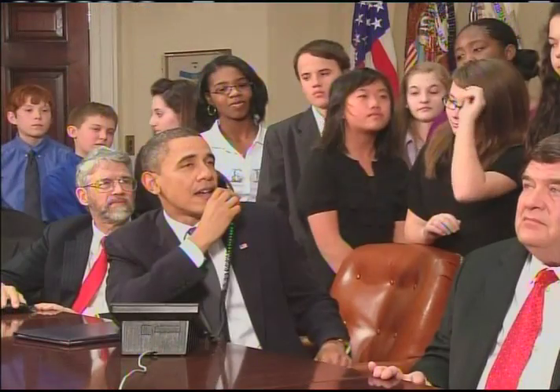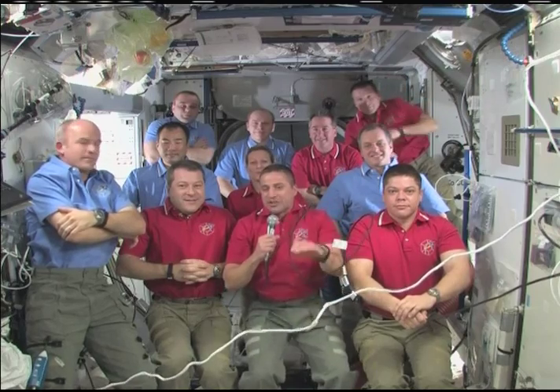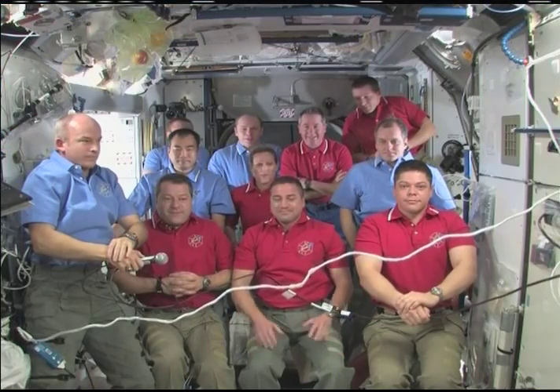A phone call from President Obama was a mission milestone. The President spoke from the Roosevelt Room of the White House with both the STS-130 and Expedition 22 crews aboard the ISS. 'I think I speak for all the young people here, everybody back home — how proud we are of you, how excited we are about the work that's being done on the space station, and how committed we are to continuing human space exploration in the future.' The President discussed their missions with Commanders George Zamka and Jeff Williams and their respective crew members.